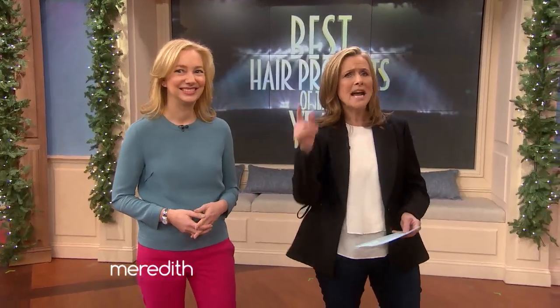Nice to see you. We've got a lot of issues, especially this time of year. Ashley, let's start with you. What is your problem with your hair?